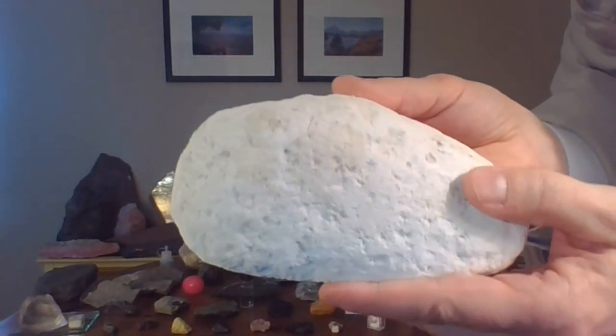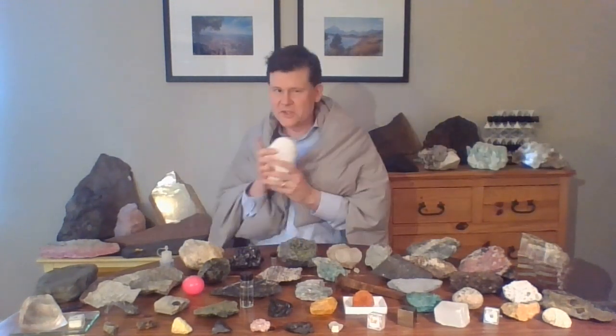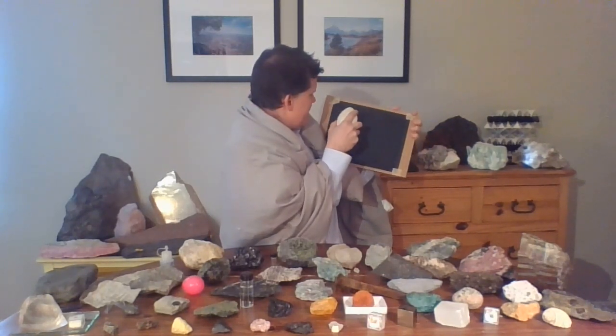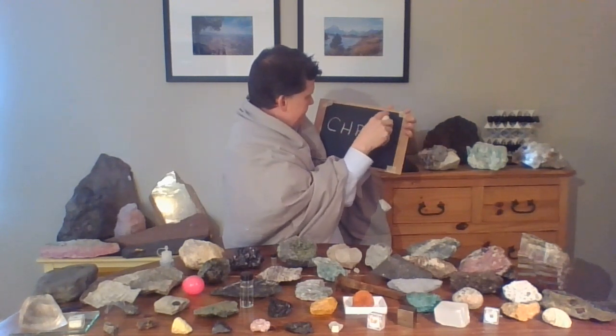White, powdery. I have an idea about this rock — I think I have a guess what this might be. I think I know what this rock is. I think this rock is chalk. This rock is chalk — that rhymes. This is a chalk rock.